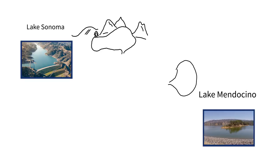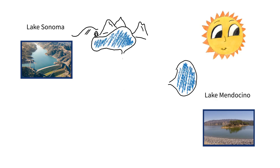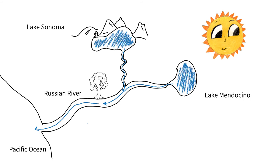Reservoirs, like Lake Sonoma and Lake Mendocino, store water. In dry seasons, like summer, the water they store can be slowly released into the Russian River. Most of this water will eventually travel to the Pacific Ocean, but not all of it — some might get used by plants and animals.